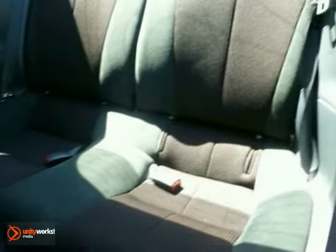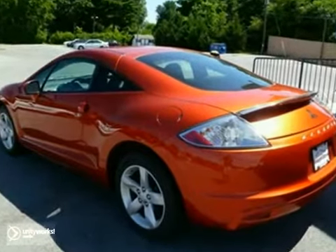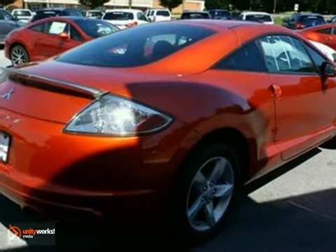This 2009 Eclipse gets enhanced front and rear styling, plus an amazing array of new state-of-the-art standard features. Come see for yourself today.